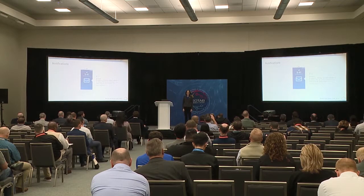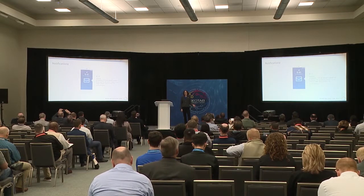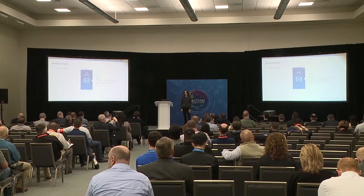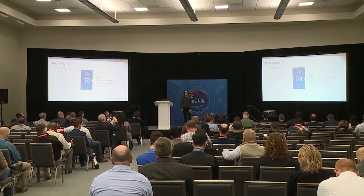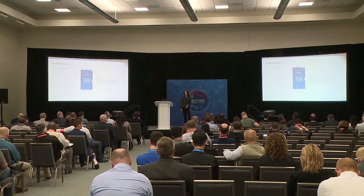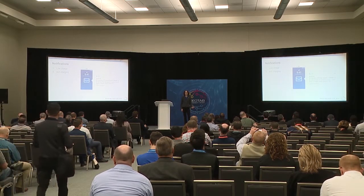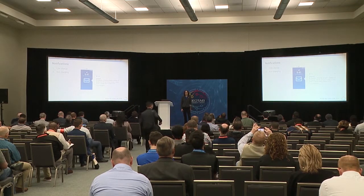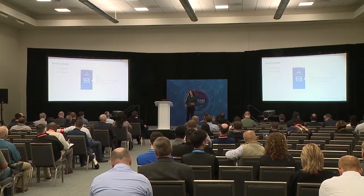Chances are you're not looking at that map all the time, so that's where notifications come in. You can create custom rules to be notified about any EV activity you care about. Common examples include: getting notified if the EV has a low charge while it's out driving; using a low state-of-charge threshold as a plug-in reminder for your driver when returning to the lot; or being alerted if the vehicle is not charging — which could mean someone forgot to plug it in, a missed charging opportunity, or something wrong with the charging infrastructure.